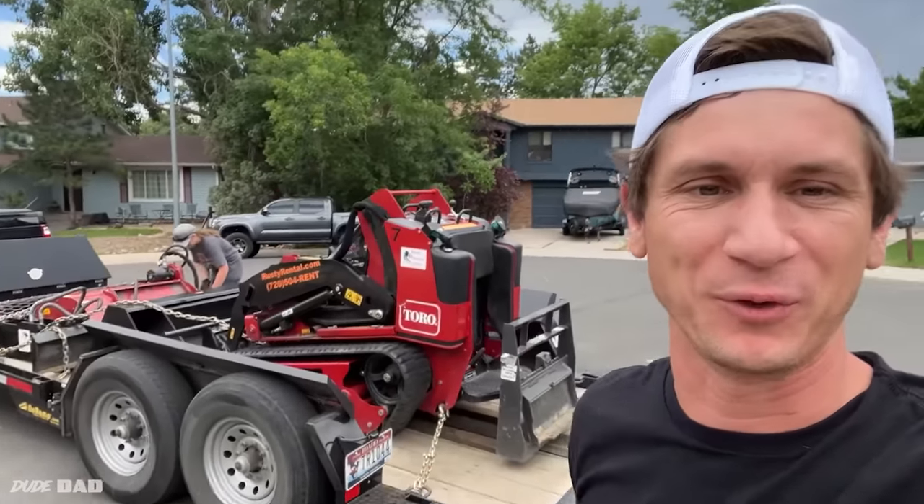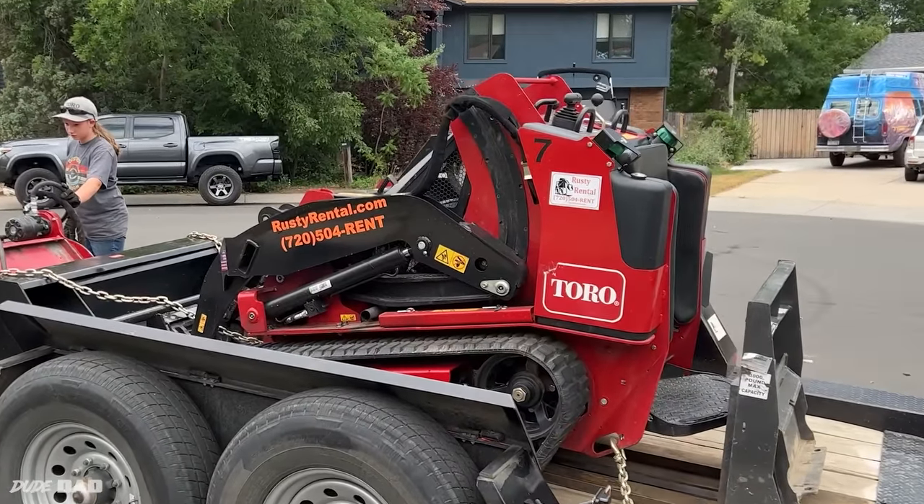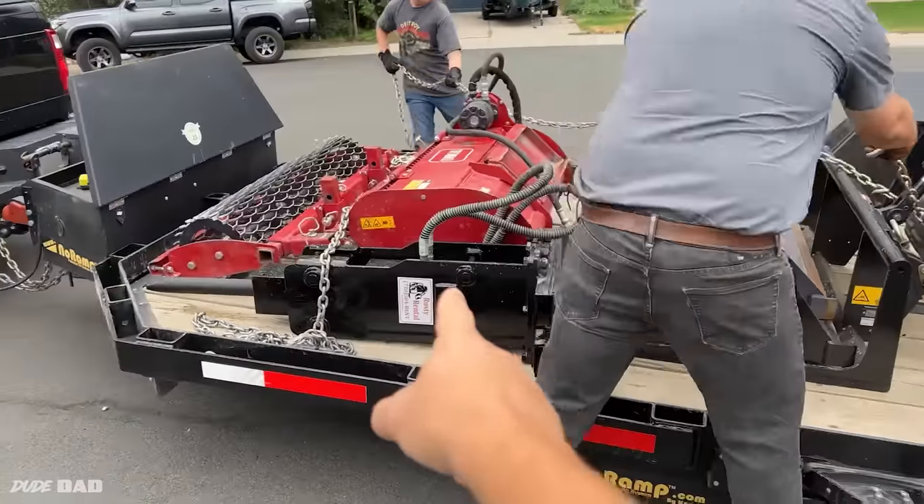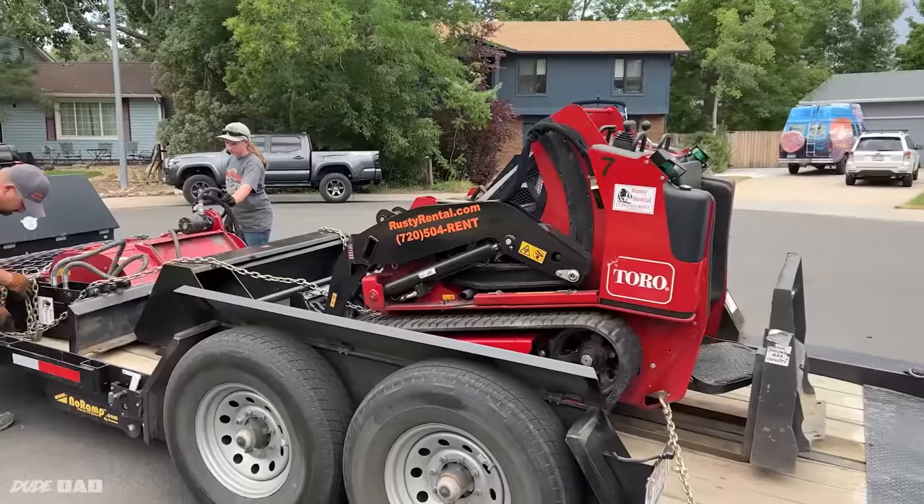Look at this — got a Dingo with every attachment! I know I'm probably being unrealistic when I say that this project is going to be easy, but it's definitely going to be a lot easier with this stuff and a whole lot more fun.